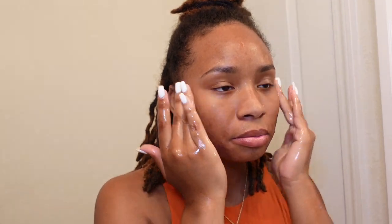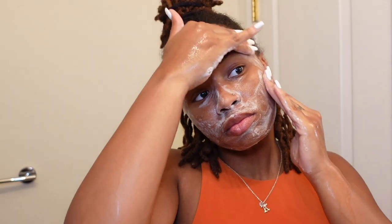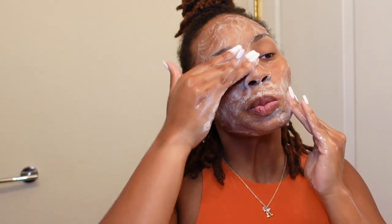Next you want to go right in and wet your face with lukewarm water. You don't want your water to be too hot while washing your face because that can irritate your skin, especially if your skin is sensitive. Then you're going to go right in with your cleanser — the one I use is the CeraVe Hydrating Cream-to-Foam Cleanser for normal to dry skin.